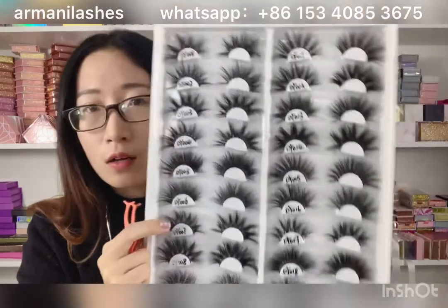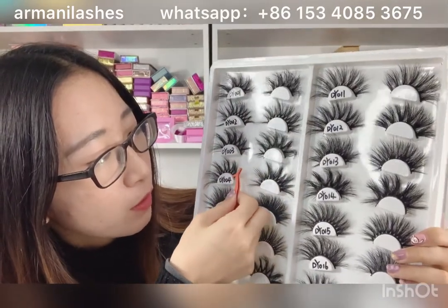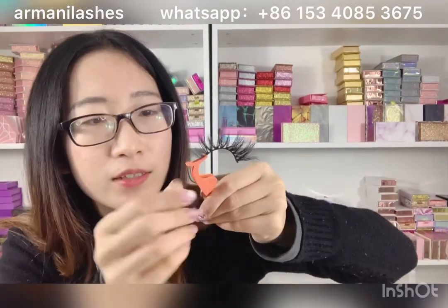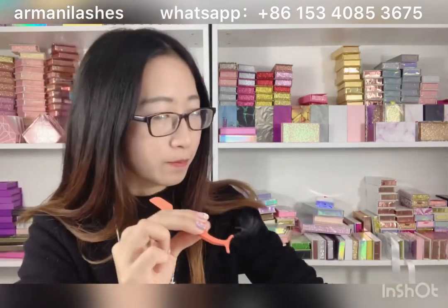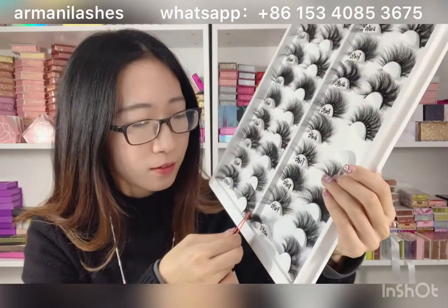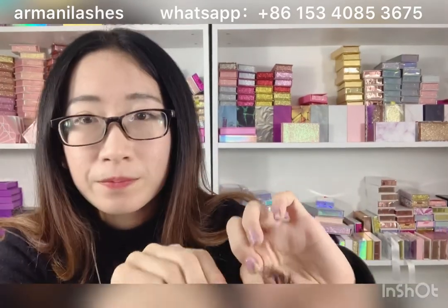Let me show you some hot popular 25mm mink lashes. For example, DY04 — look at it, it's very beautiful. You can see it's also soft. And this is DY20, another one of our 25mm hot sellers.